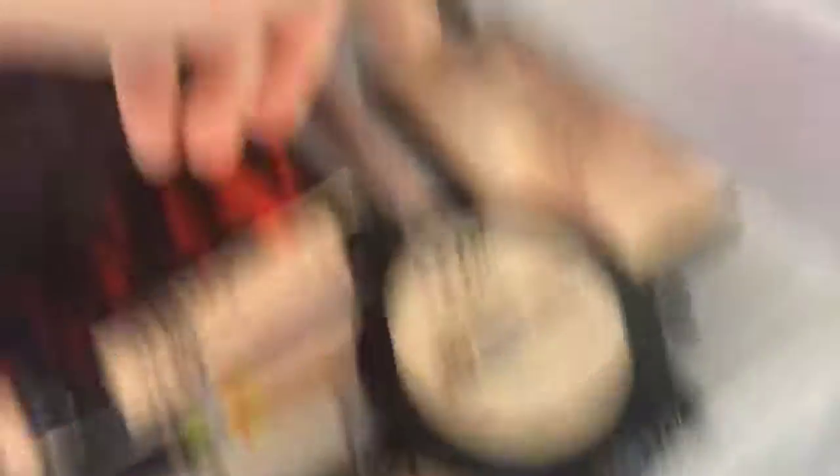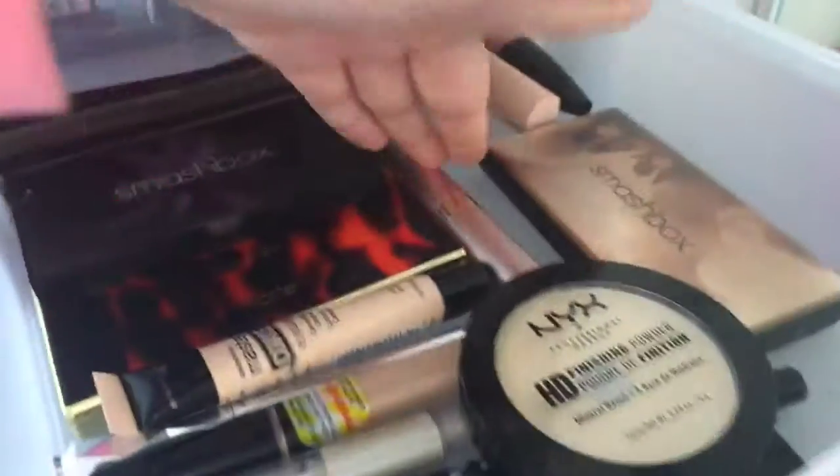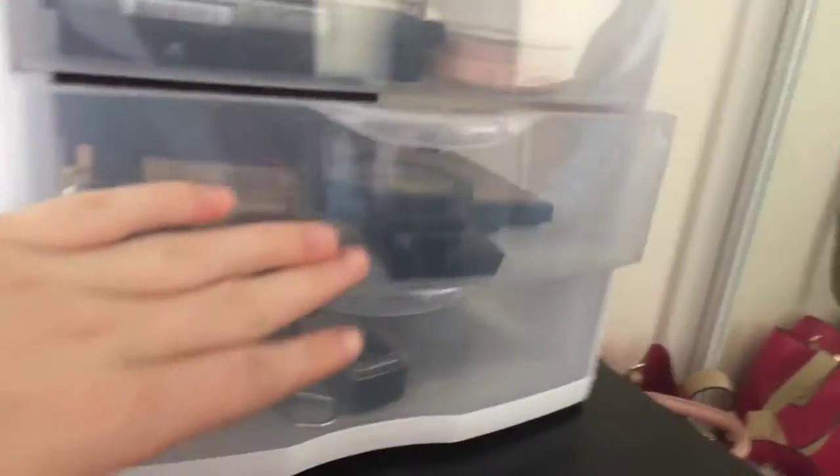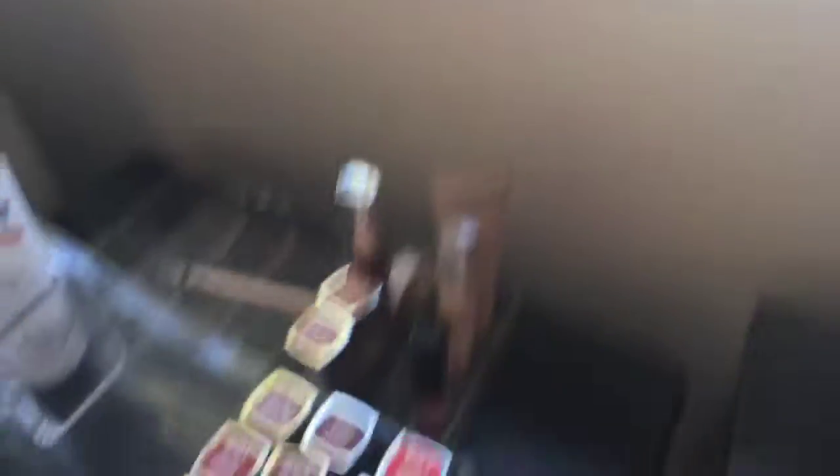Then in my everyday drawer we have single eyeshadows, duo setting powder, Casey Holmes back collection, concealers, eyebrow palettes I currently use. And here are all my extra tools — mostly other face brushes, my brush cleaners, brow tools, and a sharpener.